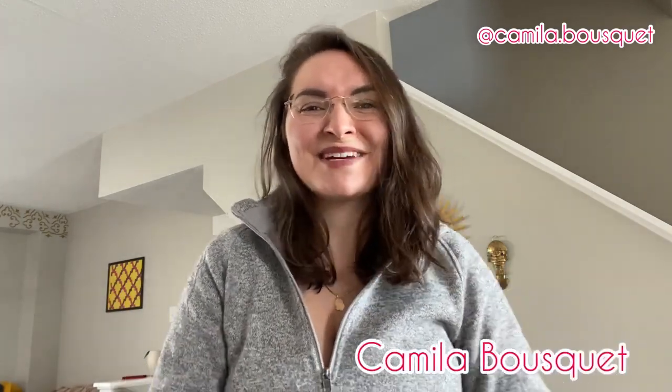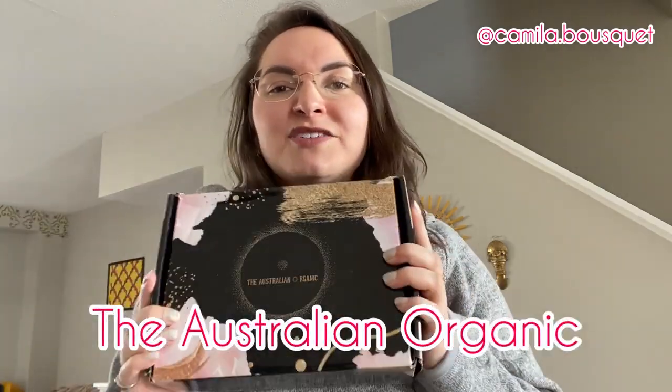Hello and welcome back to my YouTube channel. I'm Camilla Bousquet and on today's episode we're going to be reviewing some hair products from Australian Organic. You guys loved the previous video I did reviewing the Bondi Boost hair products, and Australian Organic found that video, reached out to me, and asked if I could do a similar one with their hair products. I couldn't say no because I love trying out different hair products. I have yet to find the hair product that I absolutely adore and can't go without, so let's see if this one is it.